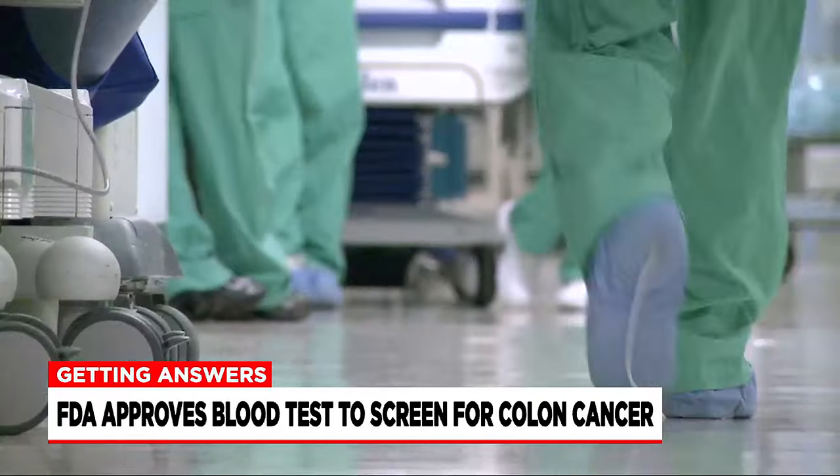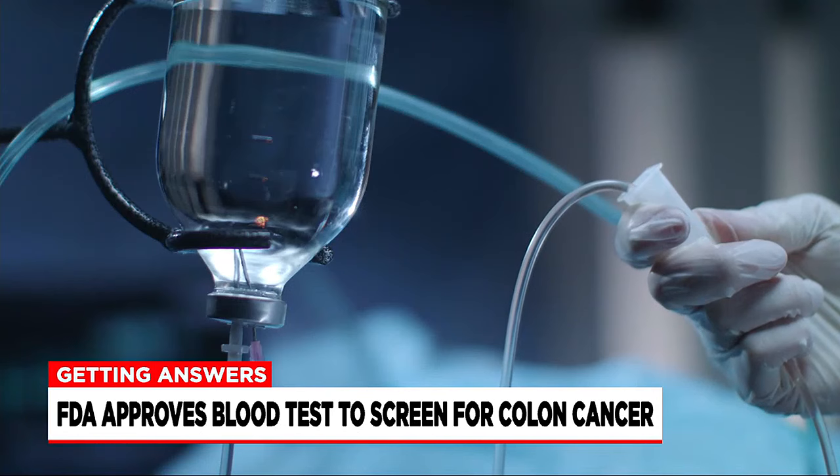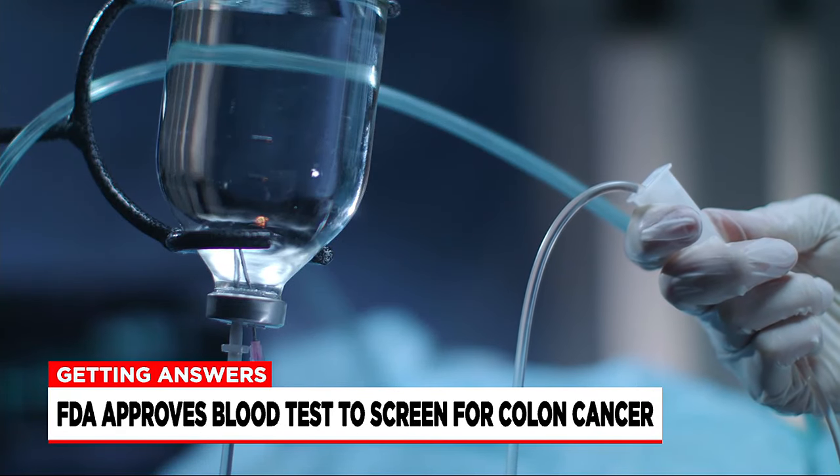The benefit of the colonoscopy is that if precancerous polyps are found, they can be removed before they progress to that later stage of the disease.